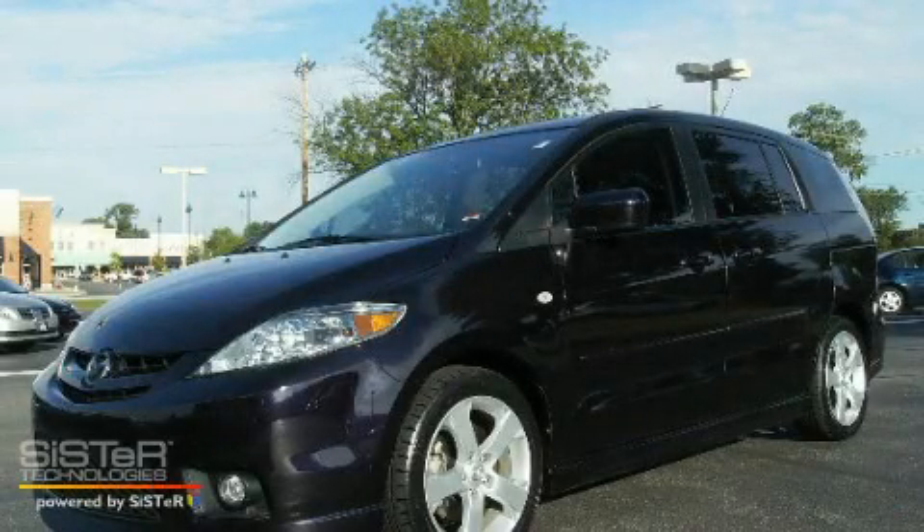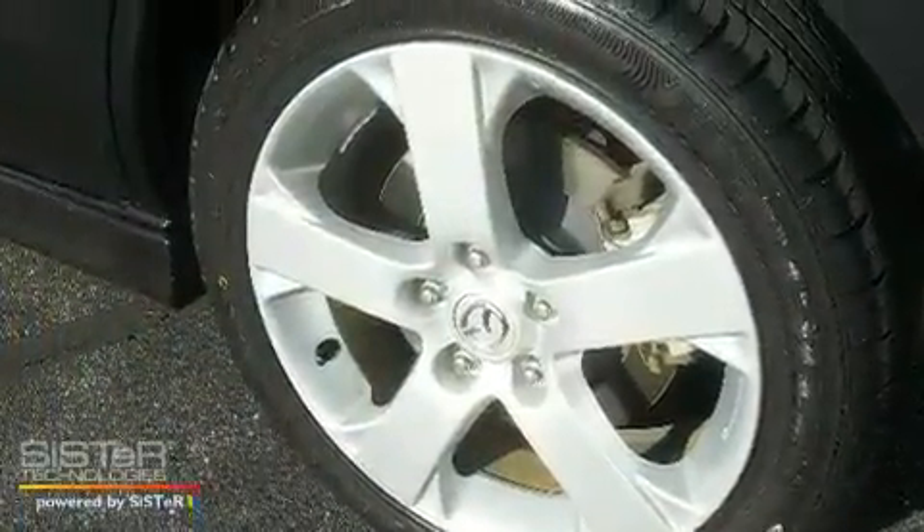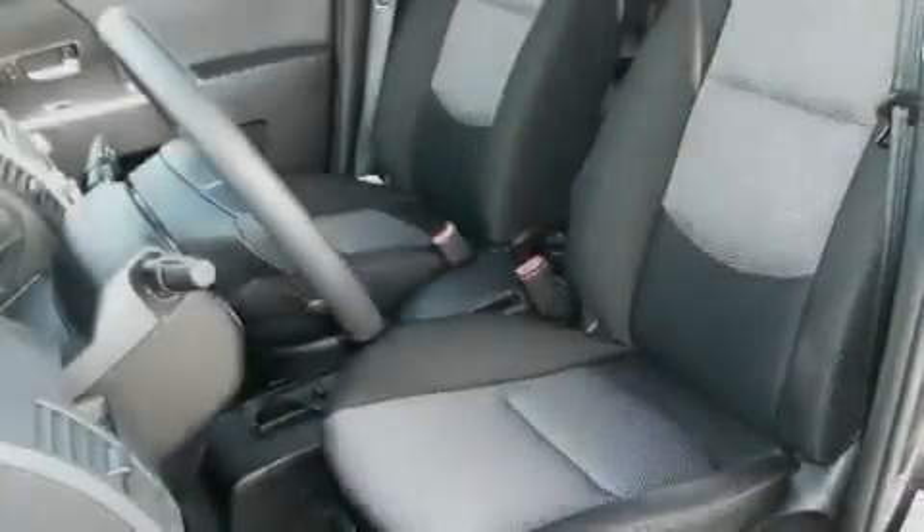This is a 2007 Mazda 5, the vehicle with enough space for you and yours. It has a 2.3-liter four-cylinder engine and an automatic transmission.